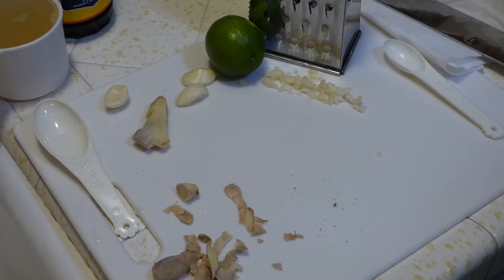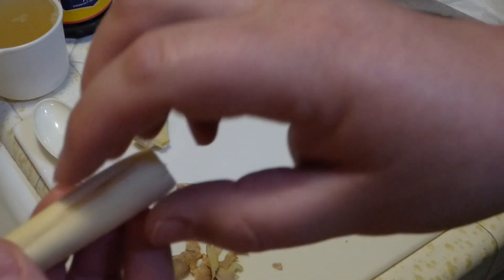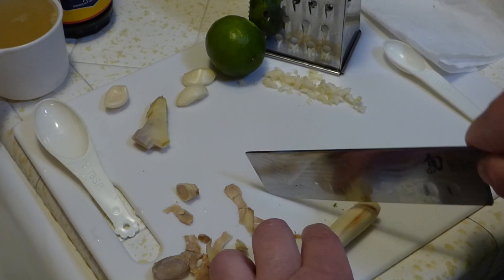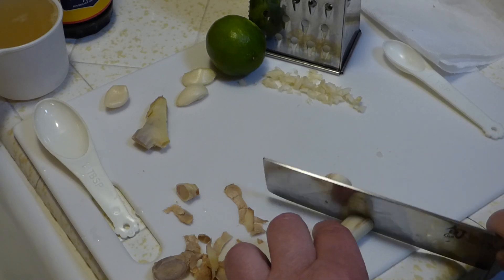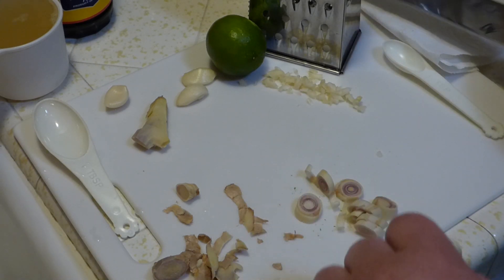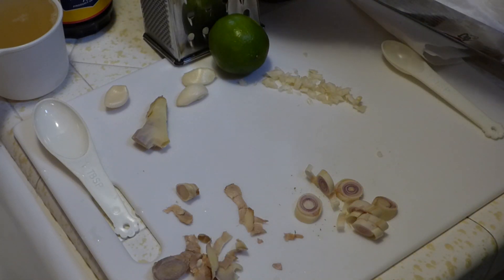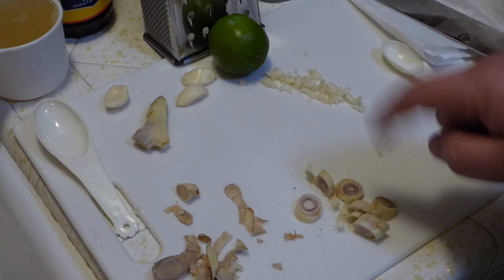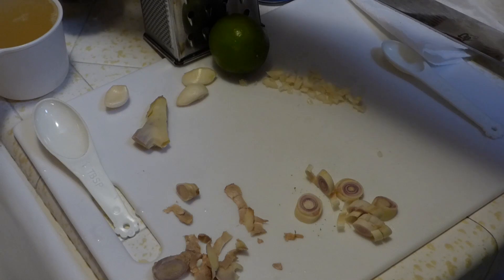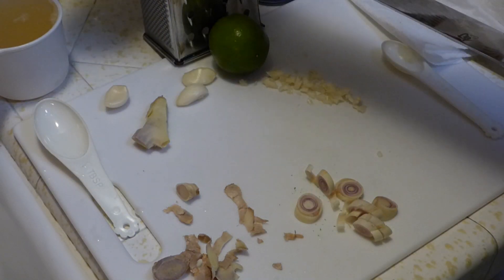Last but not least, we have lemongrass — it comes in these stalks. The top parts you can use for teas and such, but for cooking it's usually the stalk part. I already cut the bottom off and took off some of the outer casings. It's a little tough so make sure you get your sharp knife and slice away at it. What we're doing with this is basically adding flavor; when it goes in, eventually it will be strained out. We also have coconut milk in a can, fish sauce made with anchovies, water, salt and sugar, and vegetable broth.